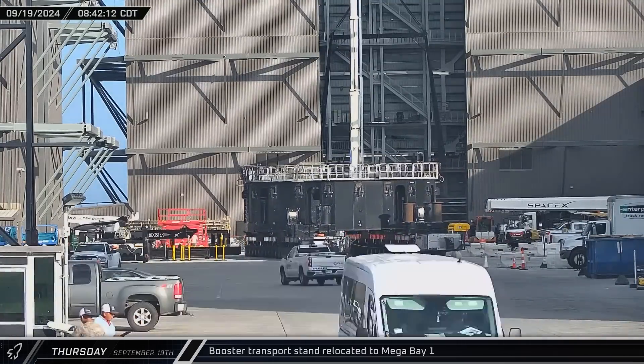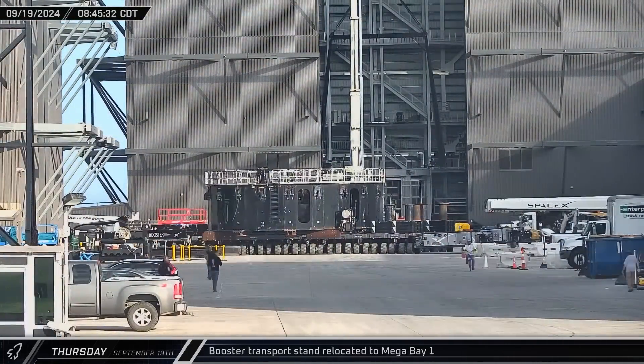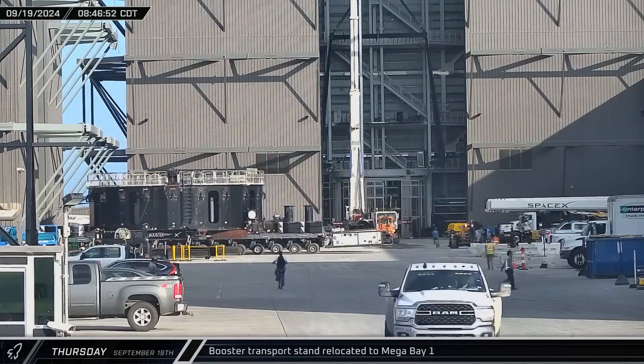Ready and waiting to take Booster 12 to the launch pad, the booster transport stand in the ring yard outside Star Factory was brought into Mega Bay 1.